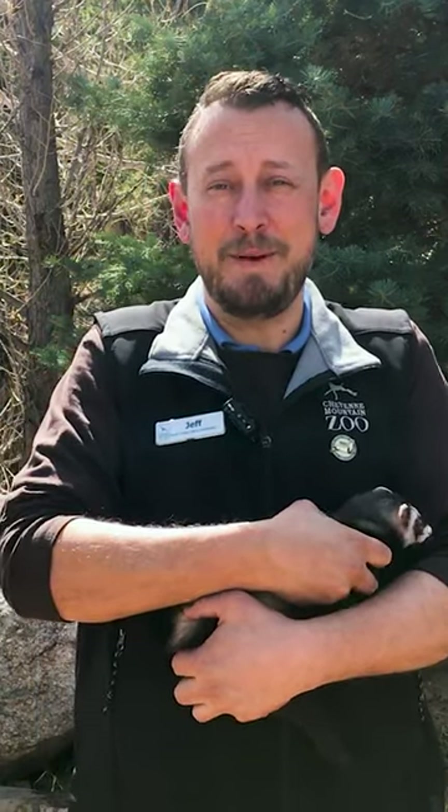Zoo guests help fund our long-term conservation projects, including this black-footed ferret breed and release program. Your support allows us to continue this important work, which we're hopeful will help us celebrate ferrets of all kinds for many generations to come. Happy National Ferret Day.